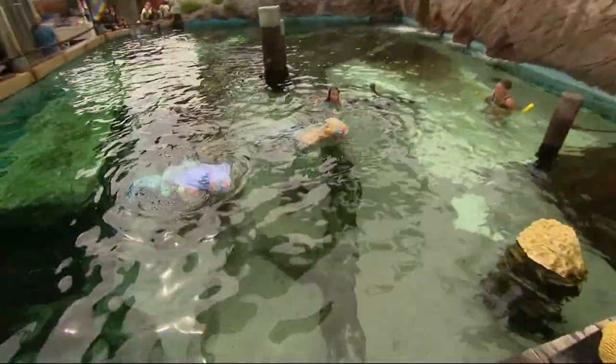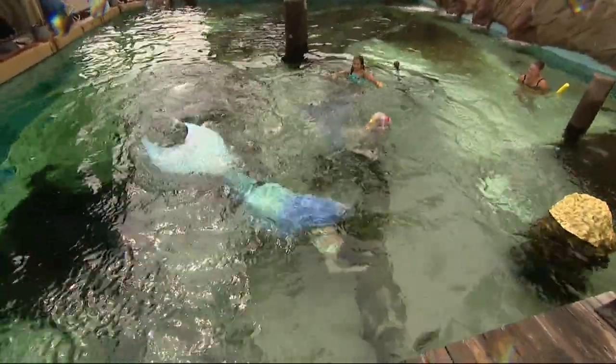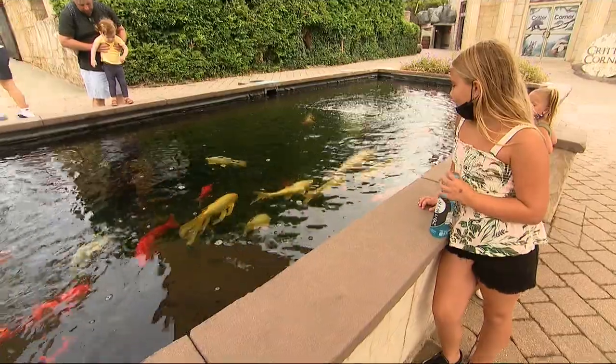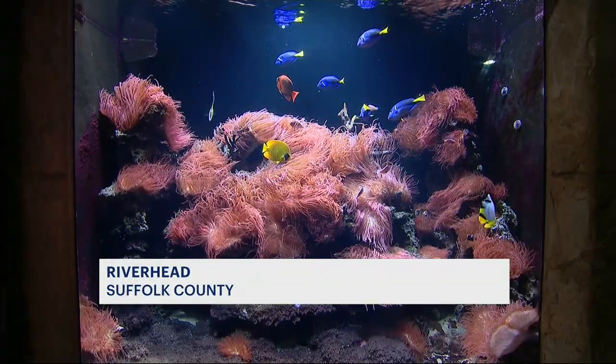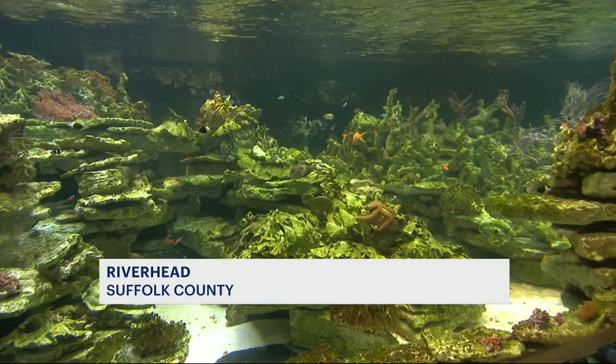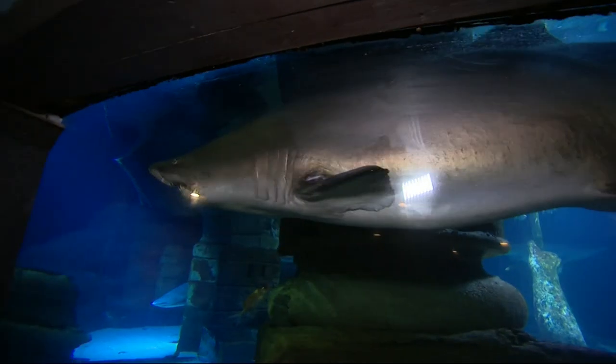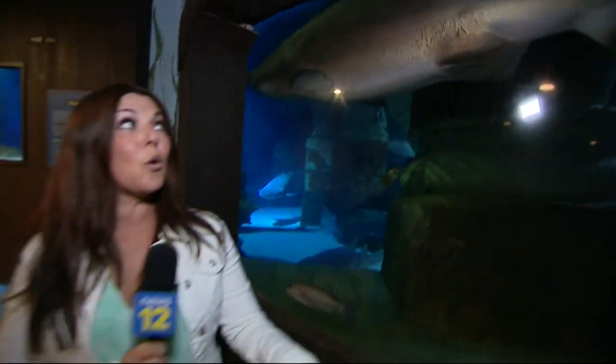There's so much new to see and so much under the sea on this road trip close to home to the Long Island Aquarium. The aquarium in Riverhead is home to one of the largest all-living coral reef displays in the world. If you're like me and you've been here before, you know the older exhibits never get old.